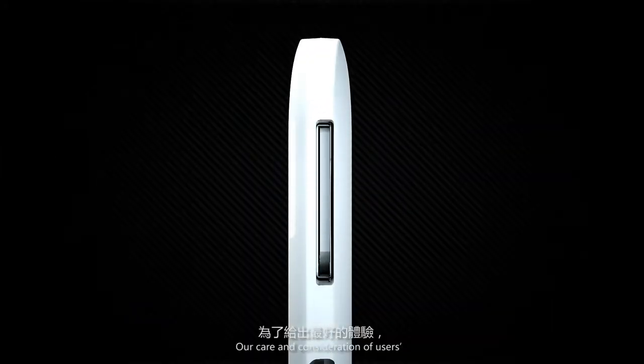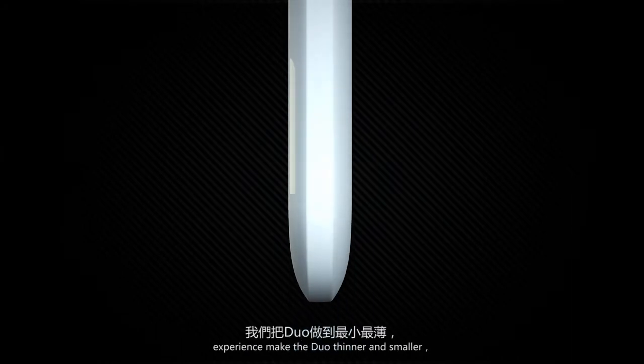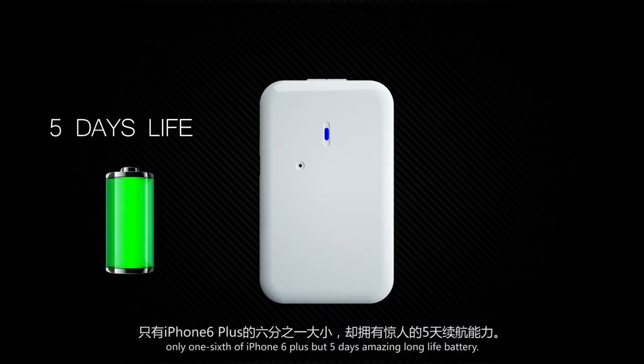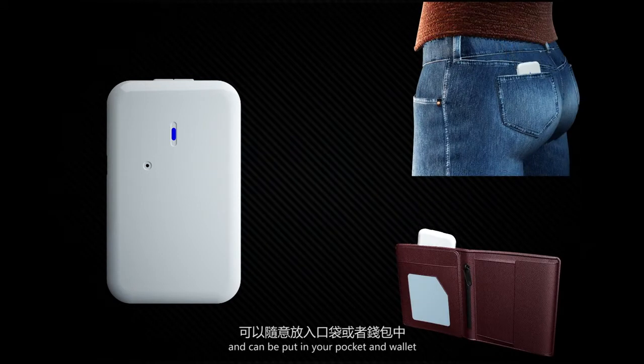Our care and consideration of users' experience makes the DUO thinner and smaller — only one-sixth of the iPhone 6 Plus, but with five days of amazing long battery life. It can be put in your pocket and wallet.